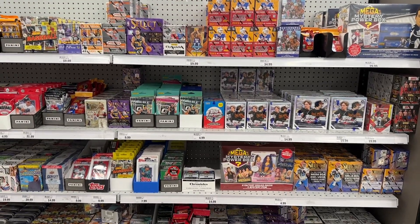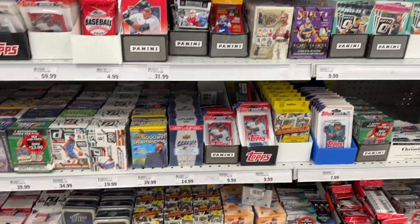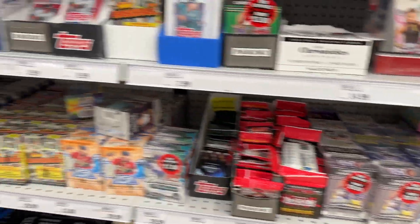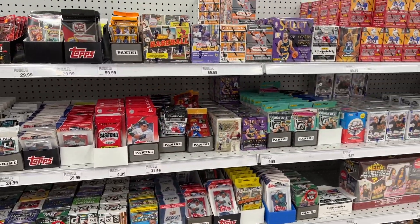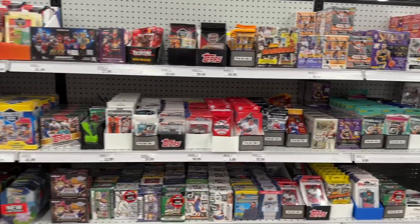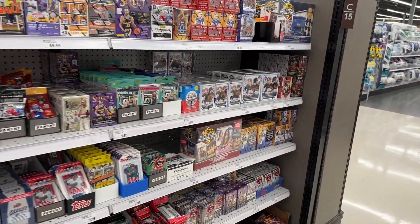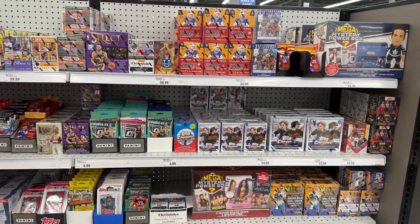Looks like they got more discounted boxes — they're all sporadically placed, over here and over there, all over the place. Nice to see some discounted boxes, things becoming a little more affordable. Overall it's a phenomenal restock at Meijer. Here's a good look at the Pokemon — I'll definitely be grabbing some more Topps Chrome baseball. It's always nice finding stuff on the shelf.